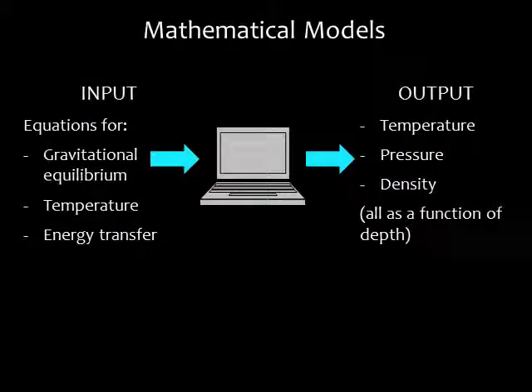Our primary way of learning about the interior of the sun and other stars is by creating mathematical models that use the laws of physics to predict internal conditions. A basic model uses the sun's observed composition and mass as input to equations that describe gravitational equilibrium, temperature, and the rate at which energy moves from the core to the photosphere. We can then calculate the sun's temperature, pressure, and density at any depth. We predict the rate of nuclear fusion in the core by combining these calculations with knowledge about nuclear fusion gathered in laboratories on Earth.